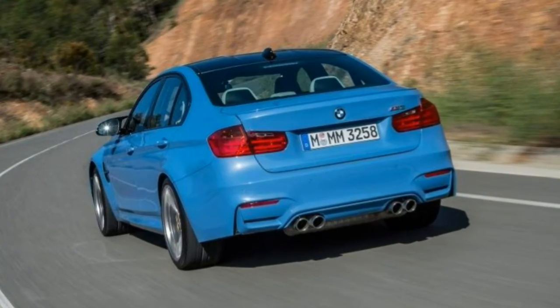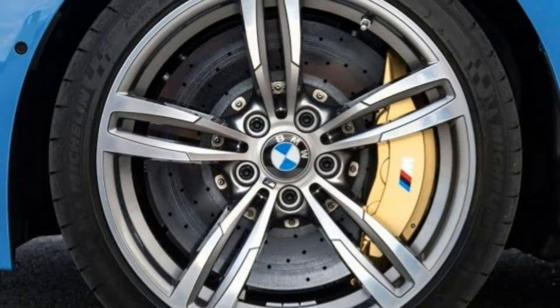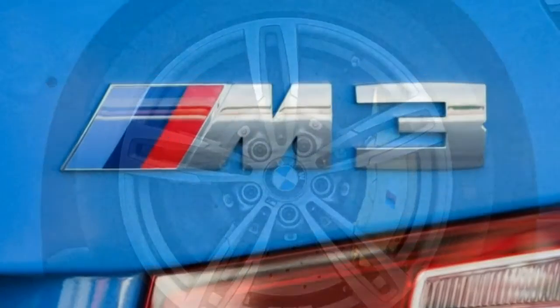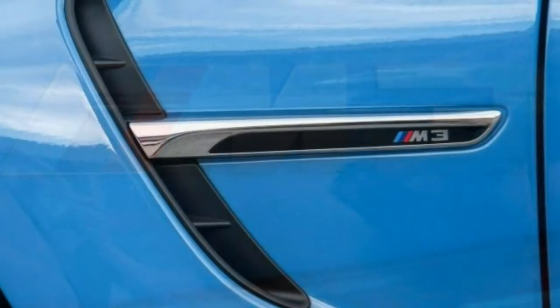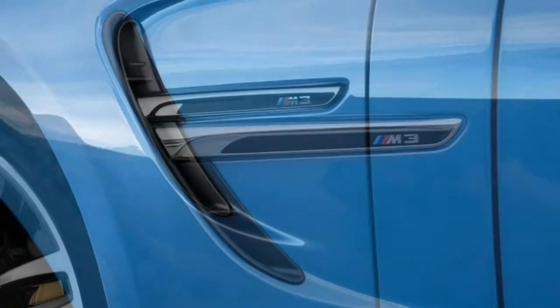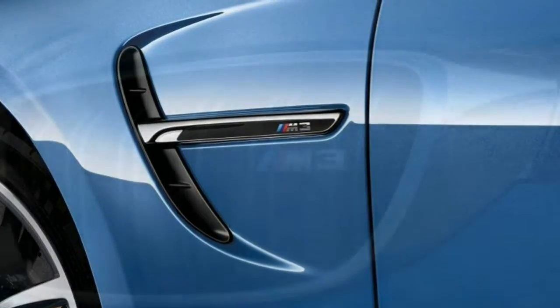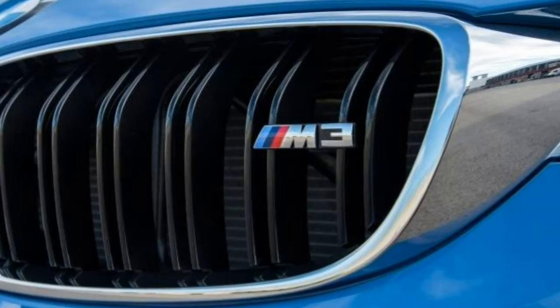Each vehicle typically comes in multiple versions that are fundamentally similar. The data in this review is derived from a full test on the 2015 BMW M4 — turbocharged 3.0-litre inline-six, six-speed manual, RWD. Note that the M4 is the coupe variant of the M3. Our findings remain broadly applicable to this year's BMW M3, however.